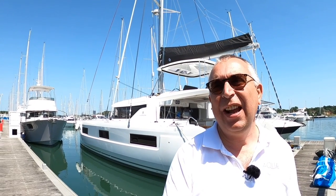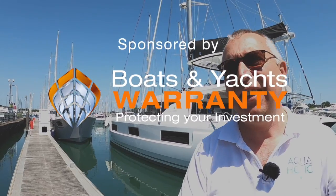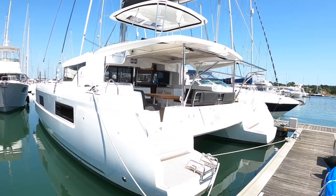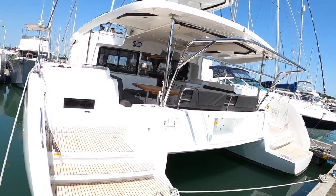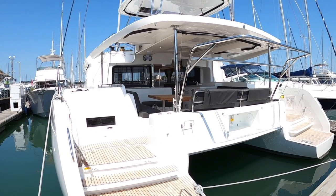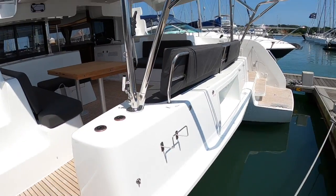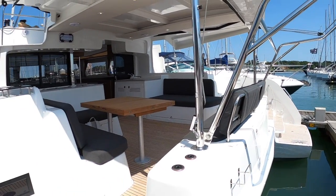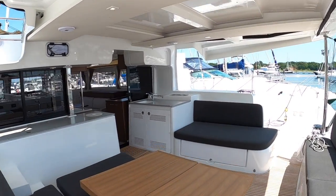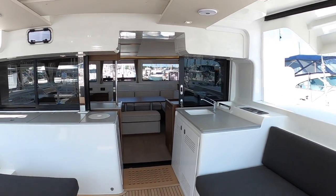I quite often get requests for a catamaran, so I gave my friends up at Ancaster a shout as they are Lagoon dealers. They said yes, we've got a 46 in stock, come up and help yourself. So this is the boat and we are going to do the full Aquaholic tour. These are always really popular family cruising boats or for a load of friends together because they just have so much space. It's 46 foot long and because it's a catamaran it is really wide, which gifts the entire boat acres of space. We're going to go inside, do all the cabins, and then work our way through the decks, look at the engines, the rig, and everything.